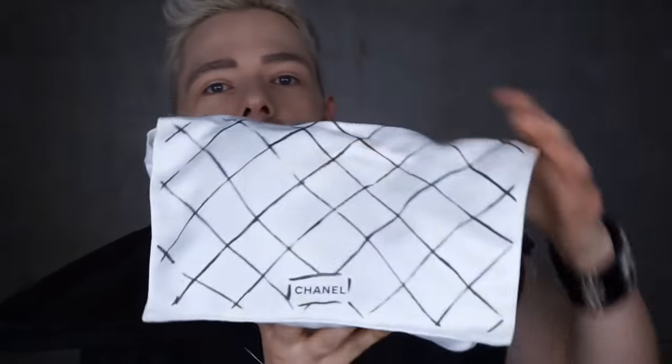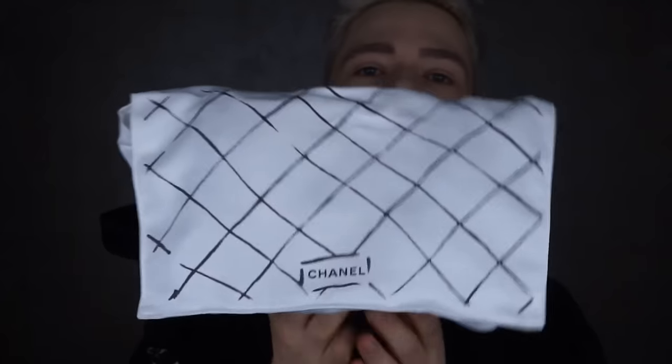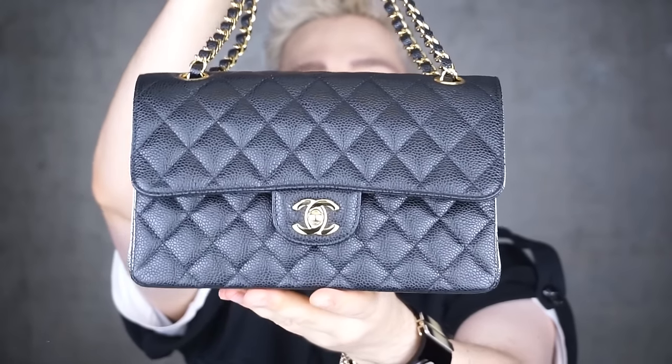Let's open this one first. This is the Chanel Timeless Classic double flap in black caviar leather with gold hardware, size small. It's the smallest double flap they produce. They do make minis and things like that, but we're sticking with the double flap.